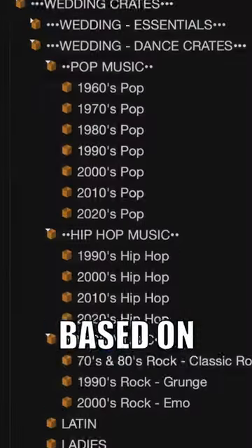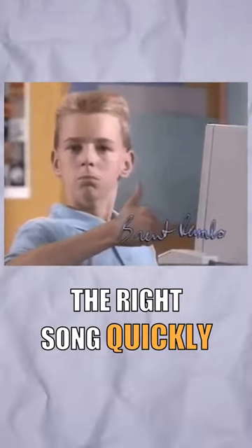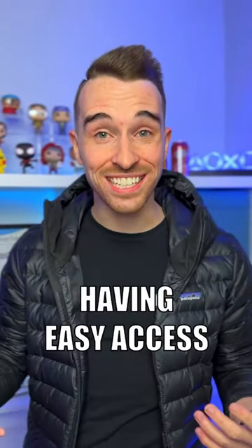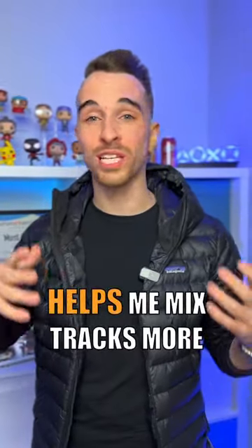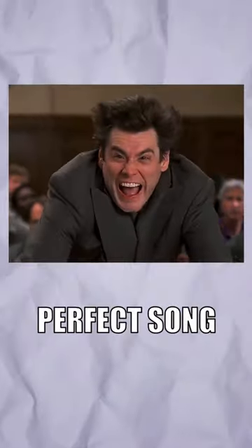Here's how I organize my DJ library. I group my music based on genre and decade, making it easy to find the right song quickly. Having easy access to my music helps me mix tracks more efficiently and concentrate on my transitions. So no more wasting time searching for that perfect song.